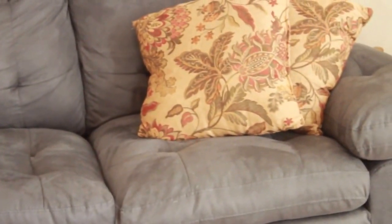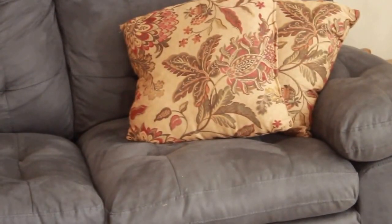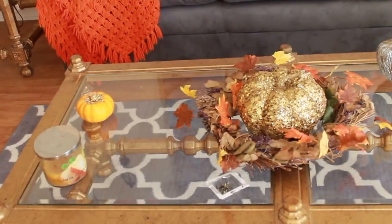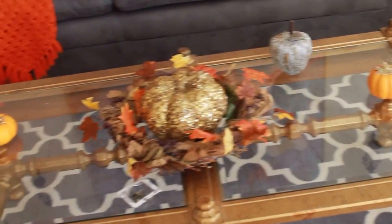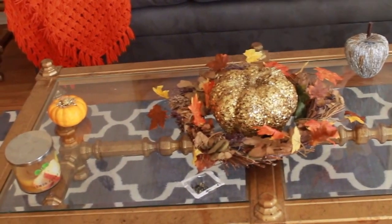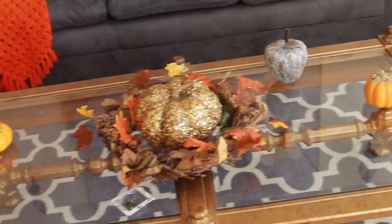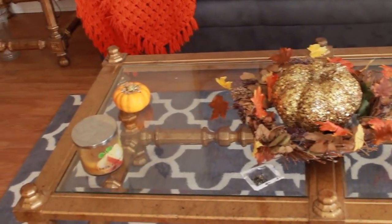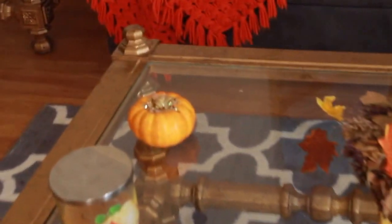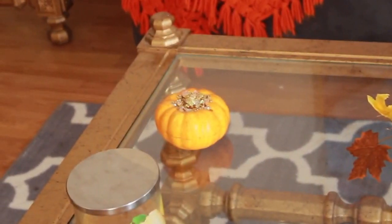I also have these two pillows that I also got from Goodwill, and I think they were like two or three dollars a piece, and they are really pretty for this room. On the coffee table I have a few accessory items. I don't like to have too many of the same exact items, so even though I have two pumpkins I wanted to make sure I put two other things on there so it doesn't look too cut and dry. I have this pumpkin here that has glitter on top and I got it from Dollar Tree.